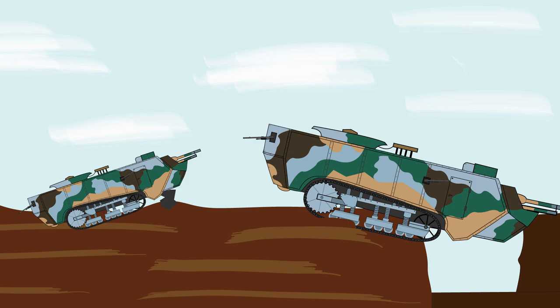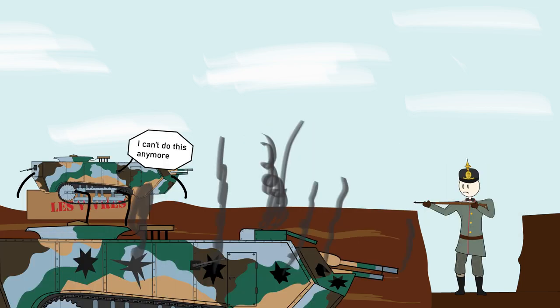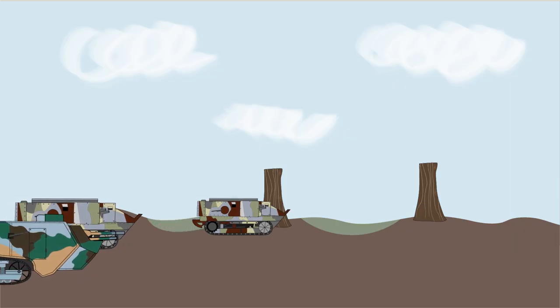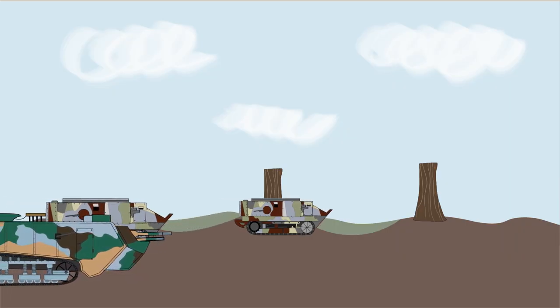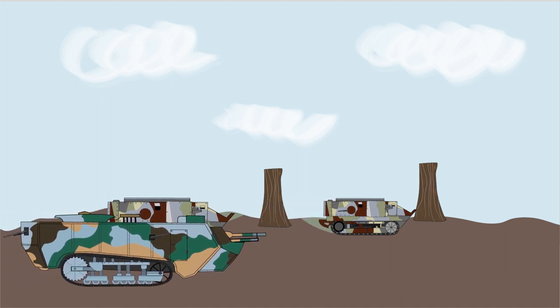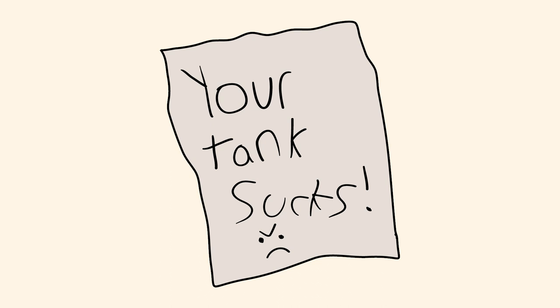The majority of the vehicles either ended up getting stuck or breaking down, and only about three out of the sixteen deployed actually made it to the German trenches. In the next offensive, Saint-Chamons were accompanied by Schneider CA-1s, and out of the 63 tanks that attacked, only 21 managed to make it through. After many complaints from the tank crews, including one that said 'no one wants to serve on the Saint-Chamon' — basically saying this tank kinda sucks.